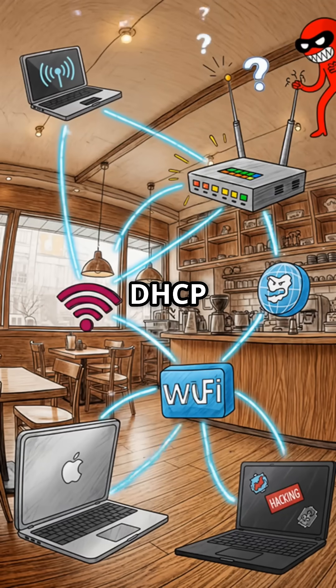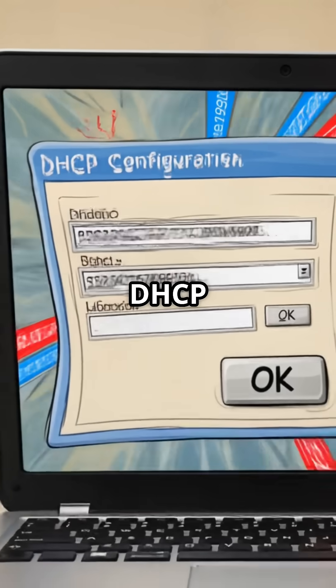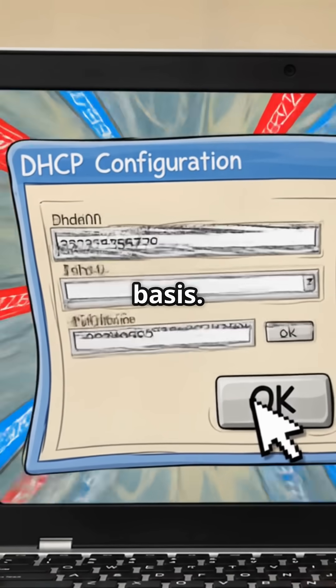This is DHCP spoofing. It exploits the trust model in open networks, where DHCP lacks authentication and operates on a first-come, first-served basis.